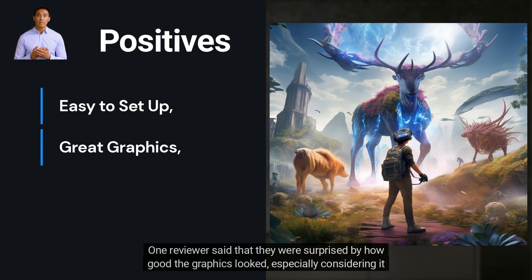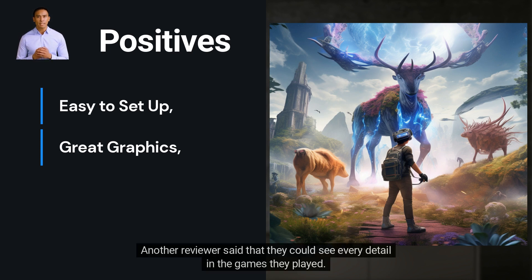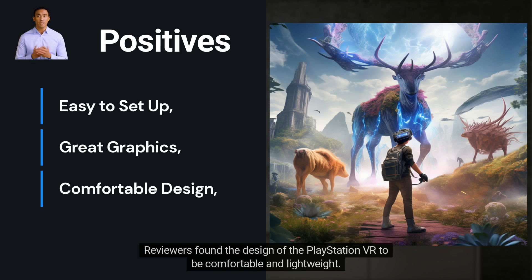Reviewers were impressed with the graphics of the PlayStation VR. One reviewer said that they were surprised by how good the graphics looked, especially considering it was a refurbished product. Another reviewer said that they could see every detail in the games they played.